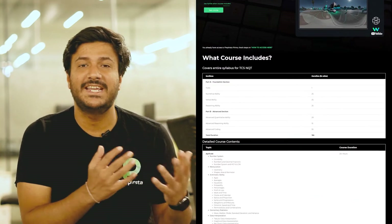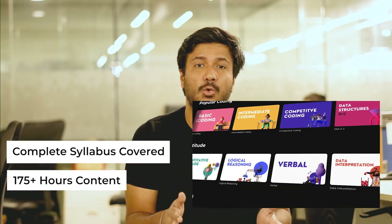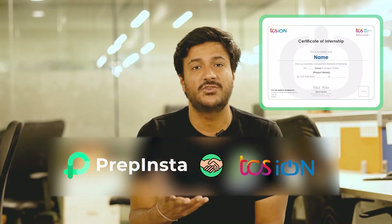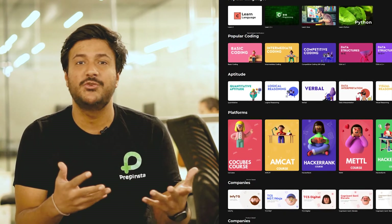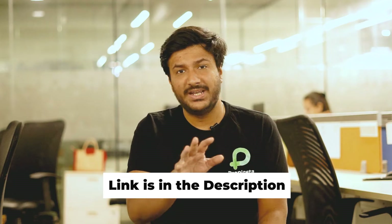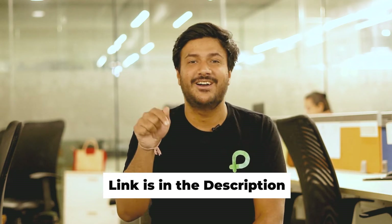Before we move ahead, we've just launched the TCS-NQT course, which has 175 plus hours of course content. It covers the whole syllabus for the foundational section and also the advanced coding section. We've also partnered with TCS-ION, so you'll get one certification from TCS-ION in the skill of your choice and also certifications from PrepInsta. The TCS-NQT course is included in the PrepInsta Prime subscription, which includes 150 plus other courses like C, C++, Java, Python, Data Structures, Artificial Intelligence, and Machine Learning. The link is in the description of the video.